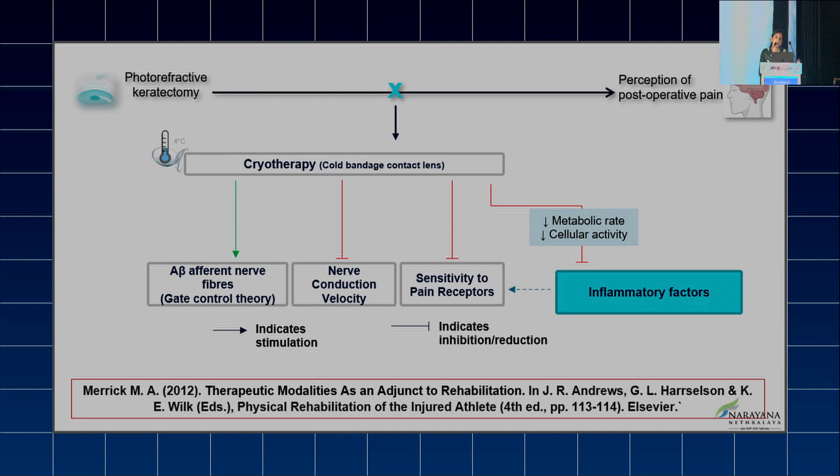This flowchart shows how cold BCL tackles pain. Cold BCL stimulates A-beta afferent nerve fibers, which in turn inhibit A-delta and C nerve fibers involved in pain transmission. It also reduces nerve conduction velocity of the pain pathway and reduces sensitivity of pain receptors, as well as reducing release of inflammatory factors from injured tissue, thereby reducing perception of post-operative pain.